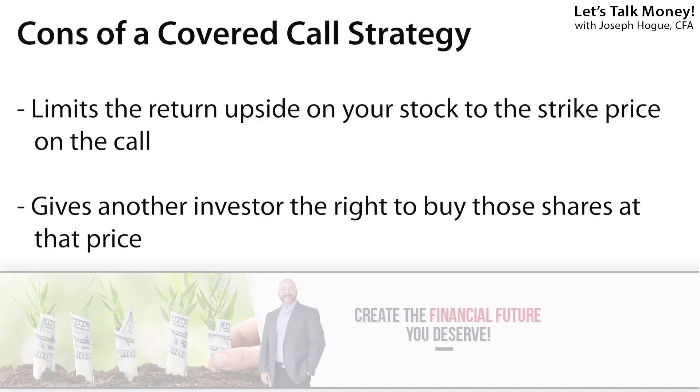I know this is a lot to work through and don't feel like you need to be an options strategy expert the first time you see this. It took me years to really grasp the idea of these different strategies, but stick with it because these are some great ways to not only protect your money but also increase your returns. The covered call strategy is great for anytime you want to keep your shares of a stock but are worried about a near-term pullback or that the stock price is going to trade flat for a while.